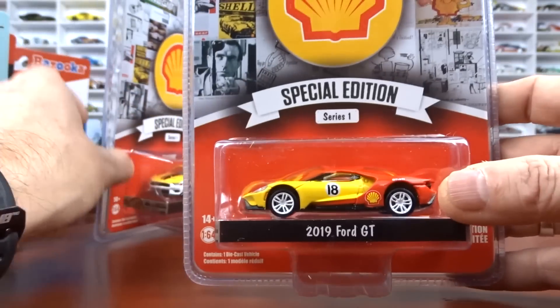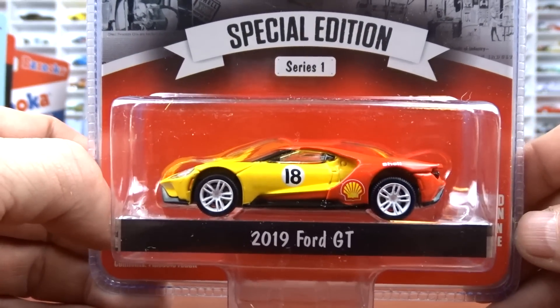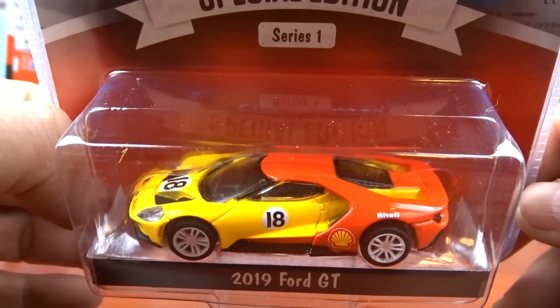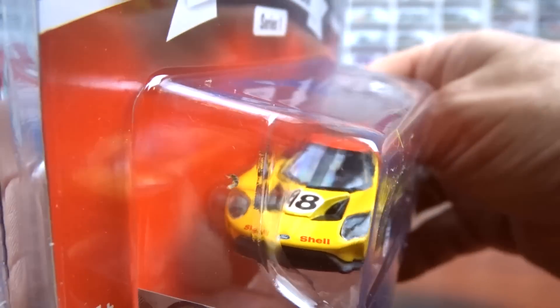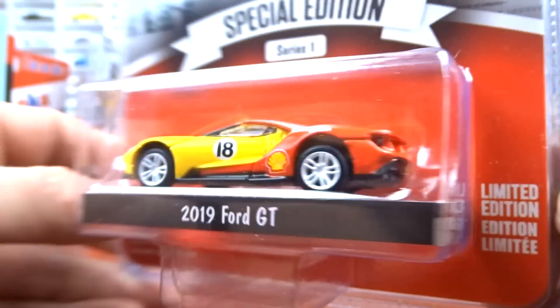Then we got the 2019 Ford GT — again, awesome. Nice casting of this car. Yellow and red, very nice. White wheels. Greenlight did a nice job with this one for sure.